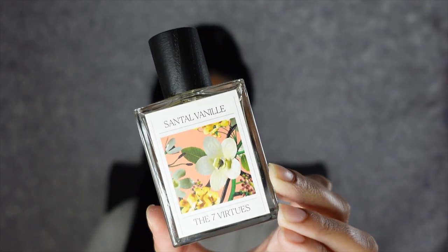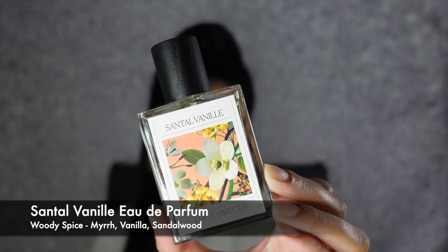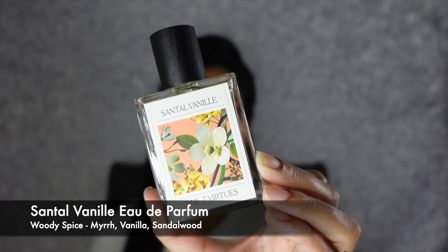The next fragrance is by The 7 Virtues — this is Santal Vanille Eau de Parfum. This is a woody spicy type of scent with notes of myrrh, vanilla, and sandalwood. What I love about this is the company 7 Virtues always gives back to some organization, typically from the country where the ingredients were sourced. This was sustainably sourced from Sri Lanka, helping and giving back to the community for women's education. This is one of my more affordable scents but it is still such a beautiful staple for the fall and the winter, with that iconic vanilla scent.